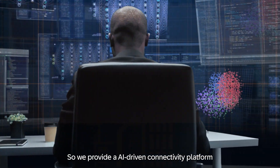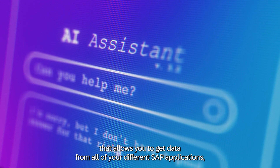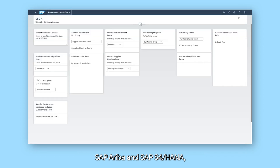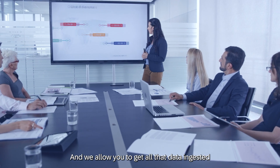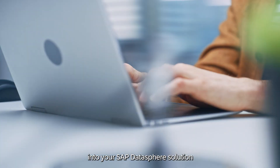We provide an AI-driven connectivity platform that allows you to get data from all of your different SAP applications — Concur, SuccessFactors, Ariba, and S/4 — but also non-SAP applications like Microsoft 365 or Google Analytics. We allow you to get all that data ingested into your SAP DataSphere platform and then perform analytics and machine learning.